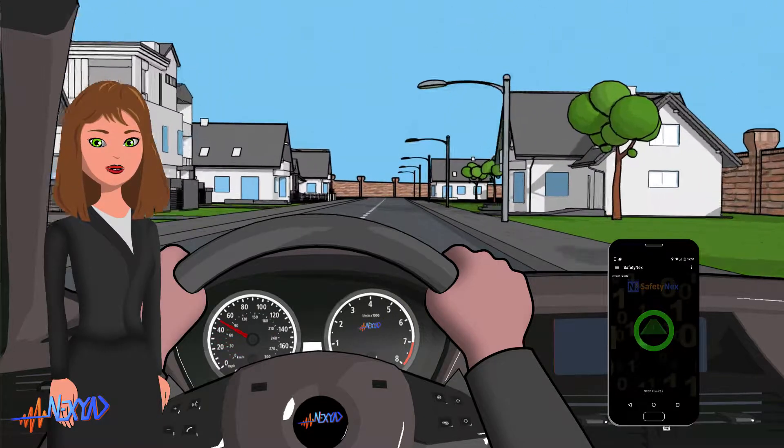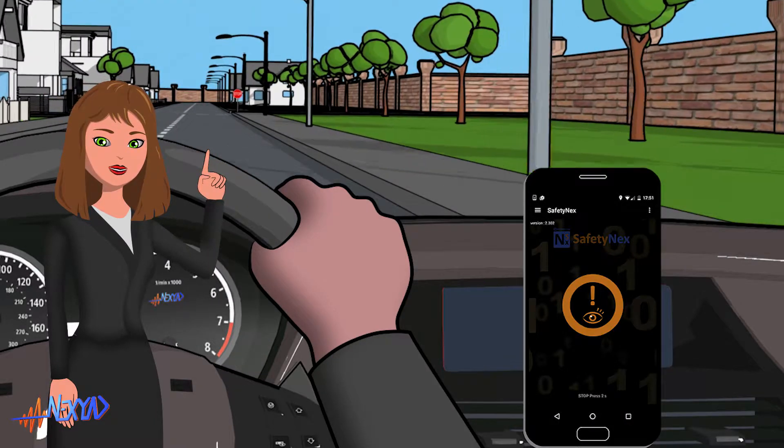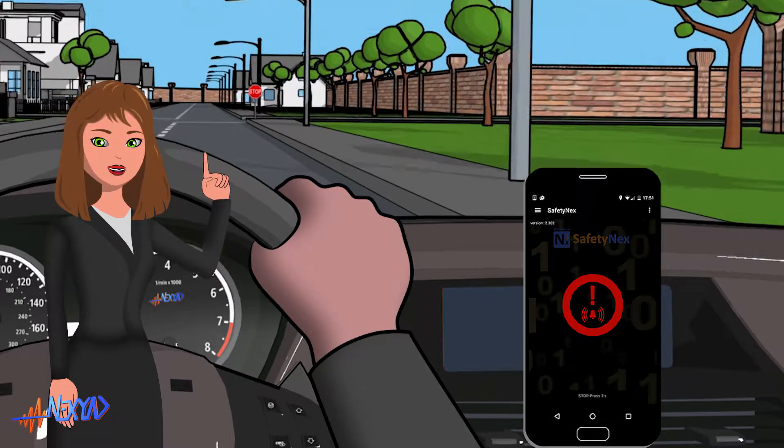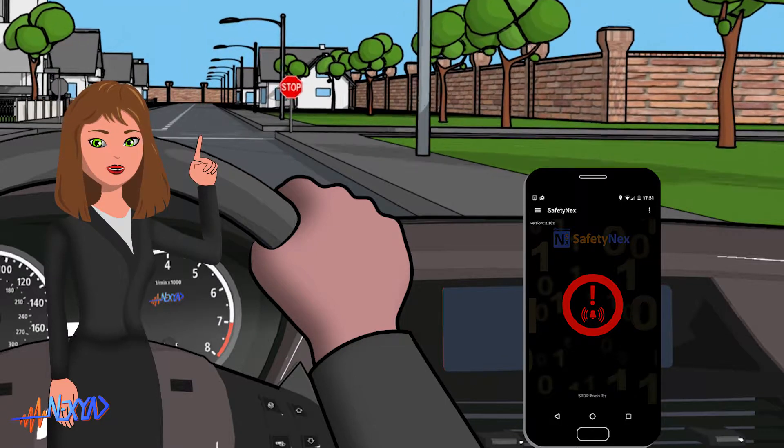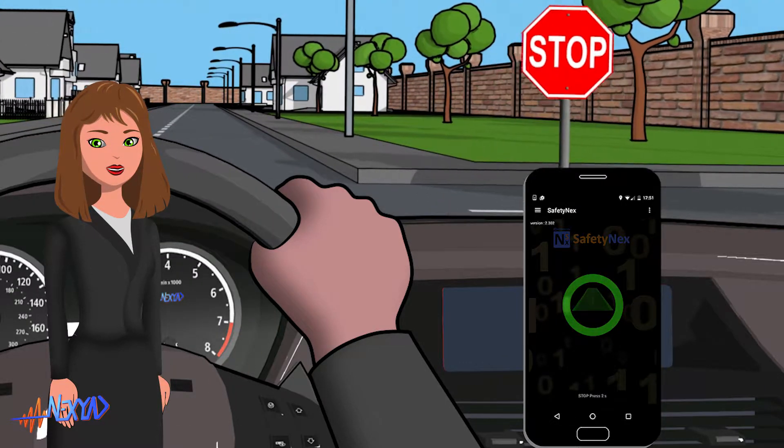We all sometimes unknowingly take driving risks, and Safetynext, by alerting the driver every time they are detected, avoids dangerous situations. It is a perfect accident prevention tool.